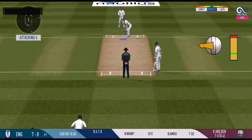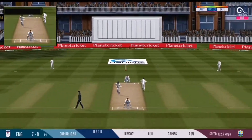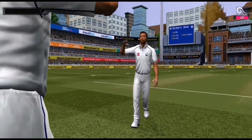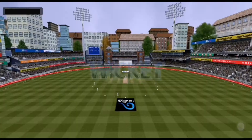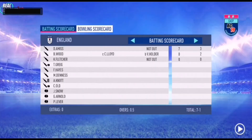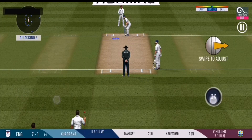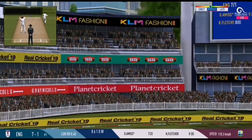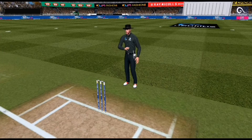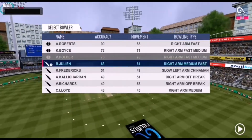There is a fielder at extra cover. That was good bowling and a sharp catch. Has to walk back to the pavilion. The ball is in the air and in the gap as well — he goes for four.